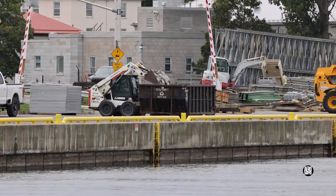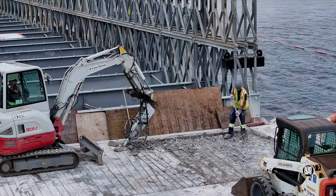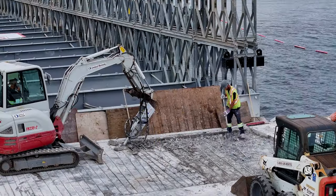Concrete waste resulting from the work would be dumped. The work progressed steadily throughout the day.